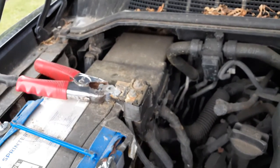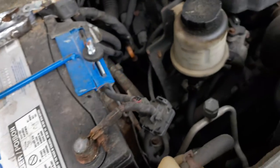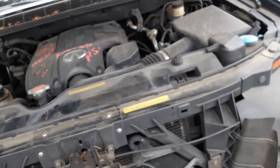Computers back there, fuse boxes, real good, no problem. I think that's it. It's all there, all complete.